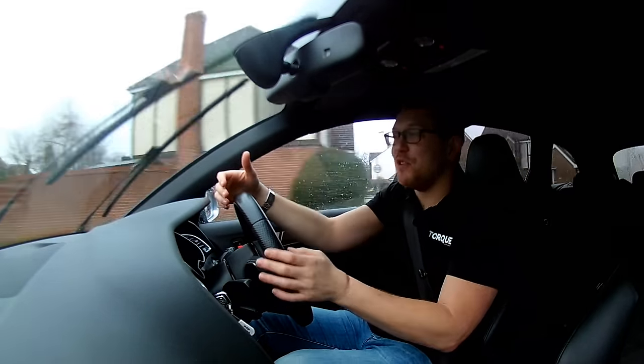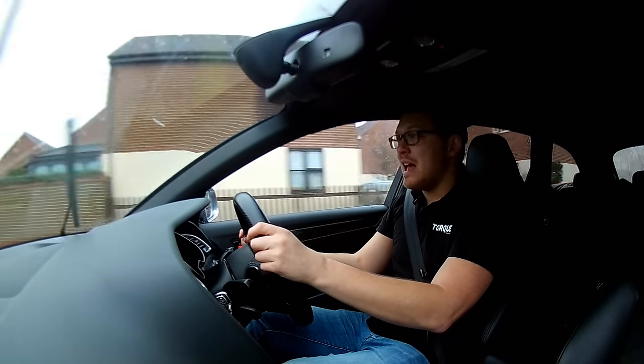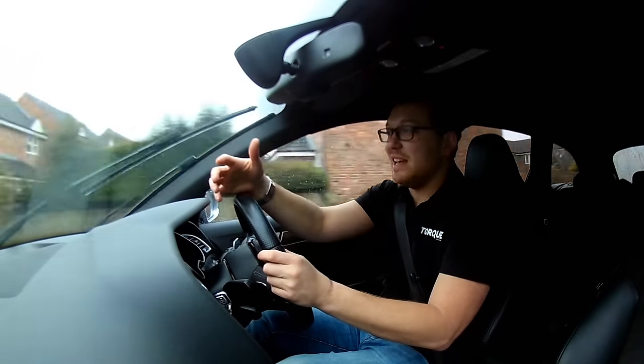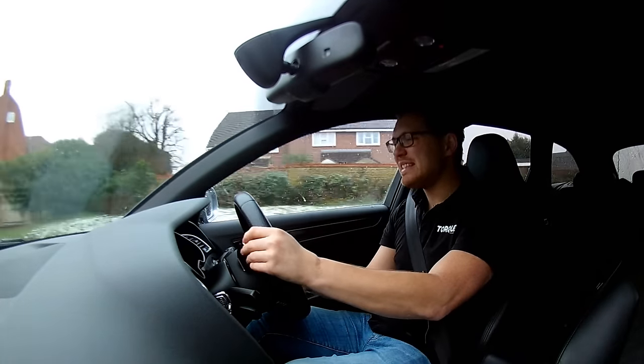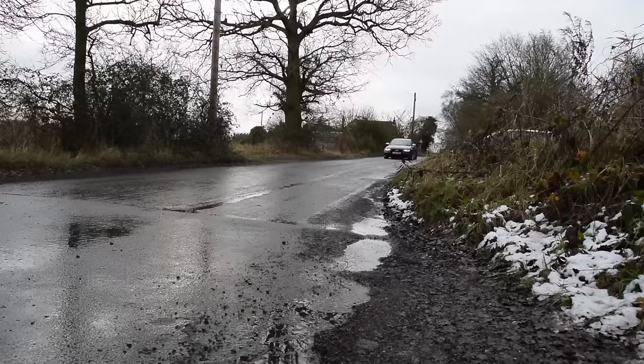It'll get you to 60 in 4.7 seconds. And de-restricted it'll get you all the way to 174. In an estate. Crazy.